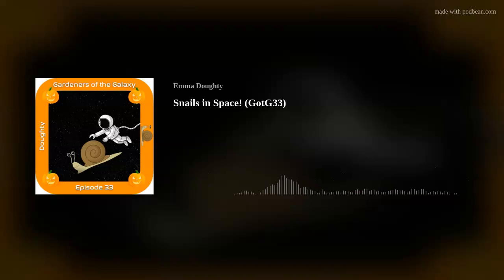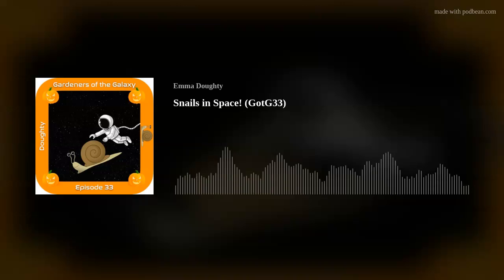Orbital Gardens, this is Mission Control. We are confirming acquisition of your signal. You are live in 5, 4, 3, 2...